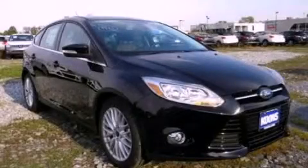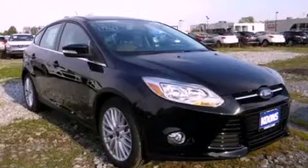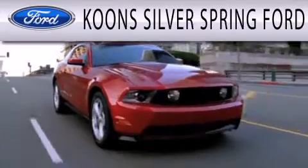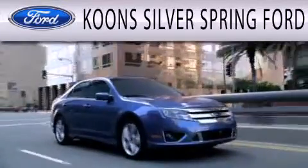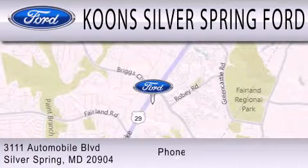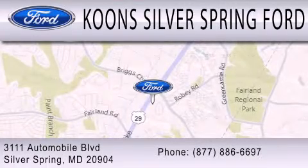Please call us today for more information on this great vehicle. Coons Silver Spring Ford is dedicated to doing everything possible to ensure that the experience you have selecting your next vehicle is as pleasant as possible. We are located at 3111 Automobile Boulevard in Silver Spring.